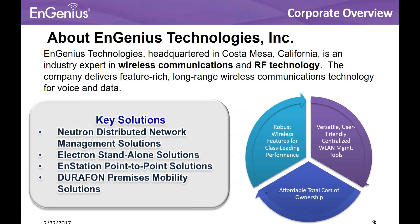What we're really known for is robust wireless features for class-leading performance. We have a really versatile, user-friendly, centralized management platform. And we have a very affordable total cost of ownership. As I mentioned, we're an original equipment manufacturer, so we have a lot of control over the components that we use and over the actual manufacturing processes. We're able to come in at a very aggressive price point while still providing that class-leading performance.